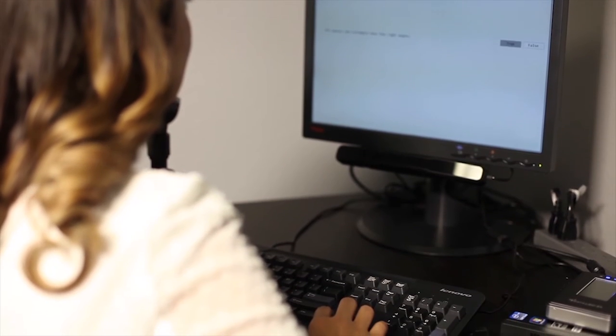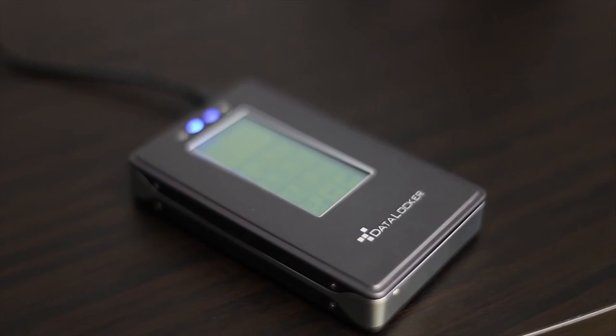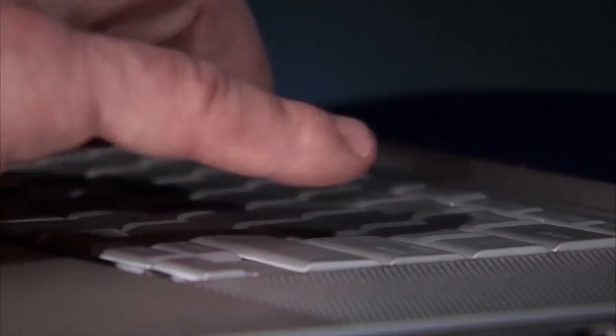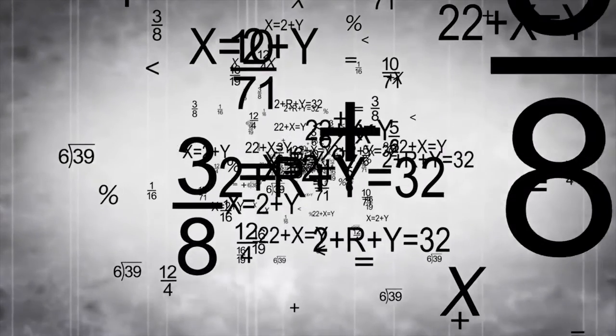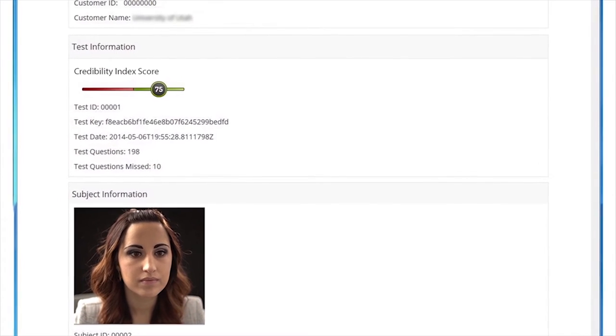iDetect works in three simple steps. First, the subject sits down in front of a computer and answers a series of true and false questions. Second, the information from the test is captured, encrypted, and uploaded to a secure server in the cloud. And third, proprietary algorithms interpret the data and provide a report with a credibility index score.